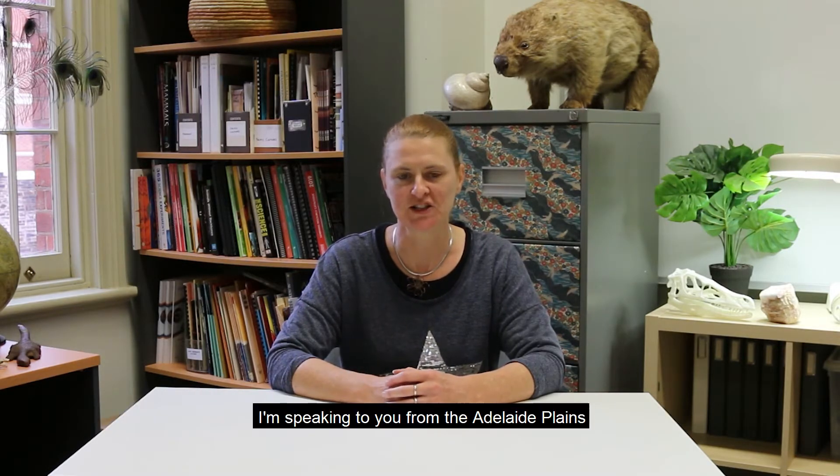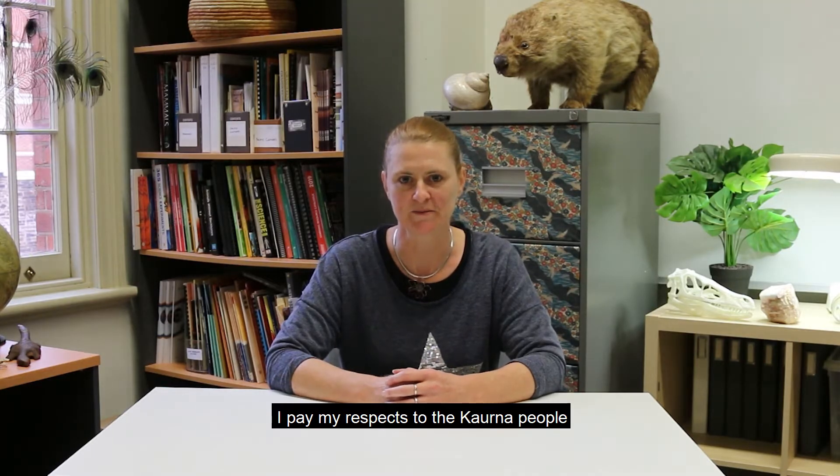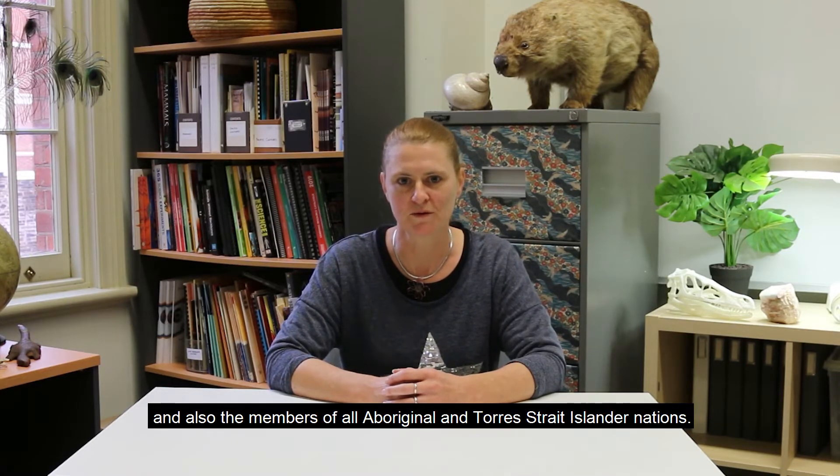Nina Marnie. Hello, I'm Leanne from the Community Programs Education Team at the South Australian Museum. I'm speaking to you from the Adelaide Plains, traditional land of the Kaurna people, who've maintained a continuous connection to this place for tens of thousands of years. I pay my respects to the Kaurna people and also the members of all Aboriginal and Torres Strait Islander nations.